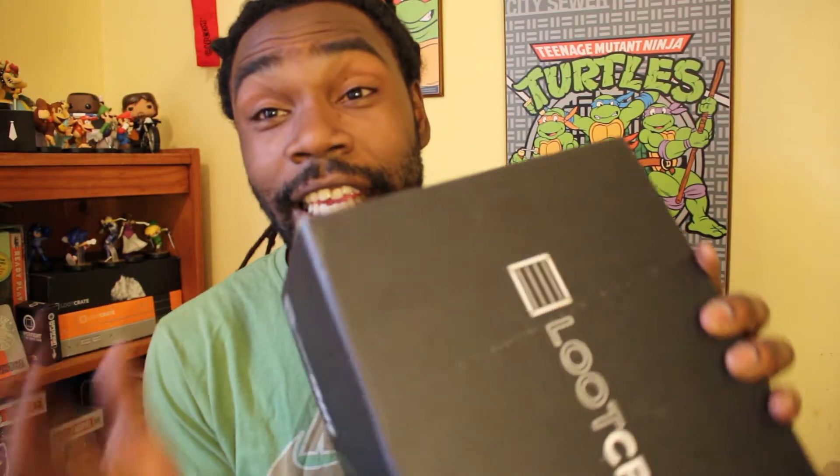Loot Crate is a monthly subscription box where you get all sorts of geeky, nerdy trinkets and awesome cool stuff — shades, t-shirts, figurines, all different types of awesome stuff. Definitely worth the money. It's like $13.67 or something plus shipping and handling a month. This month's theme is Unity, so I'm super pumped to see what's inside. I'm pretty sure they said something about the Avengers and some other cool stuff. So let's get this bad boy open.